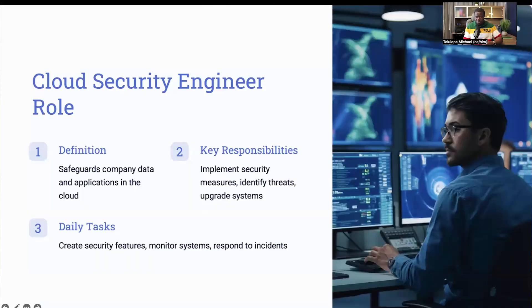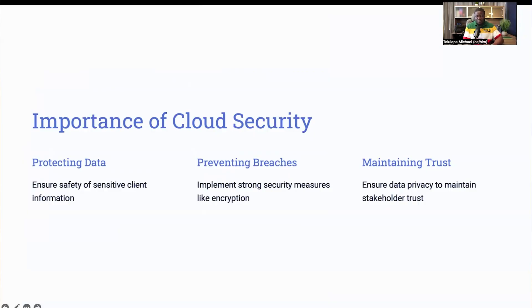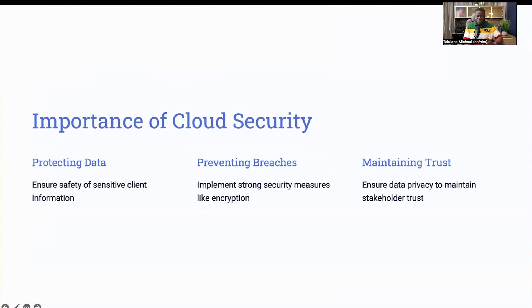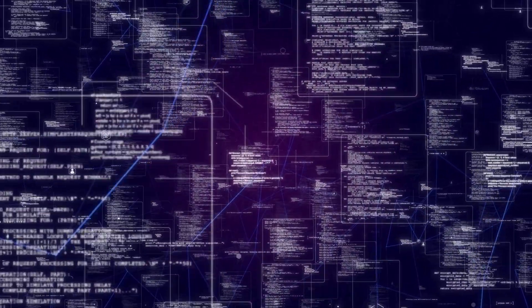You'll also be on the lookout for any unusual activity and responding to any security incident. For example, if a hacker attempts to breach the system, your job is to detect these threats and neutralize them before any damage is done. So why exactly do we need cloud security engineers? The answer lies in the importance of protecting sensitive data. Picture a business that uses cloud services to store critical client information. Without a cloud security engineer, this data is vulnerable to cyber attacks. A proficient hacker could exploit weak access controls and gain unauthorized access to sensitive data, leading to significant breaches.